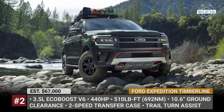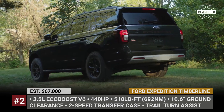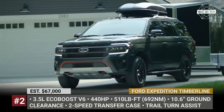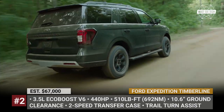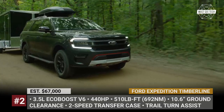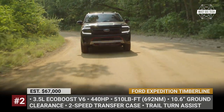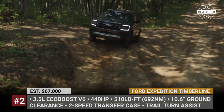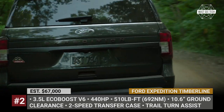Ford Expedition Timberline. In addition to acquiring a fresher face and new tech, Ford's full-size SUV is ready to carry your family into the wilderness in its new Timberline edition guise. Powered by the usual 3.5L V6 with 440 horses, it offers an increased ground clearance of 10.6 inches and borrows a massive skid plate from the F-150 Raptor. This SUV also gets a two-speed transfer case, wider track, and new 18-inch wheels wrapped in 33-inch Wrangler all-terrain tires from Goodyear.